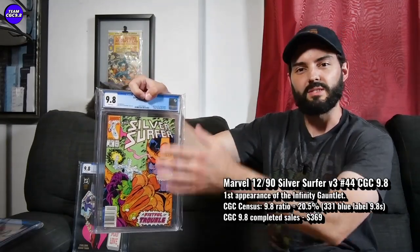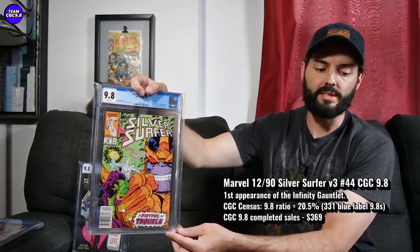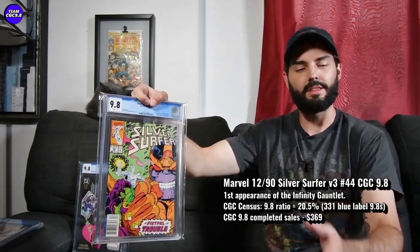I did see an Uncanny X-Men 221, first Mr. Sinister, in a newsstand sell for $770 a couple days ago. So Silver Surfer 44 is probably a little bit more preferred — with not as many 9.8s — so probably about $1,000 in the newsstand. But even in the direct edition, kind of in that $350 to $400 range, I think it's just a great one. You get a lot of pride of ownership out of this one. I really like the cover — super early 90s — and I think Infinity Gauntlet will do good over time.